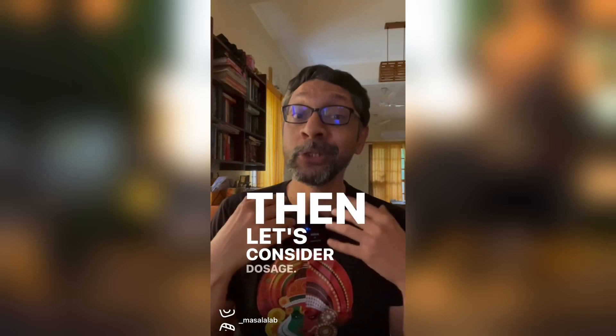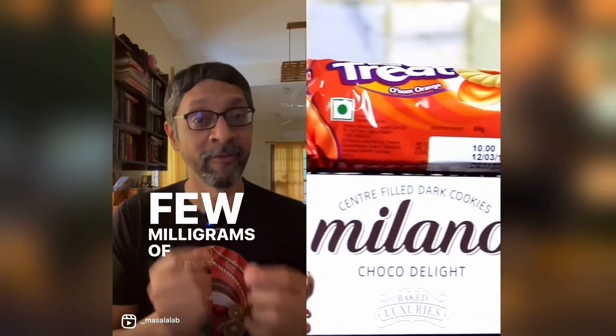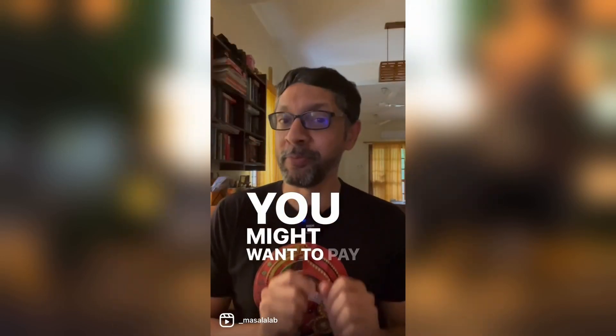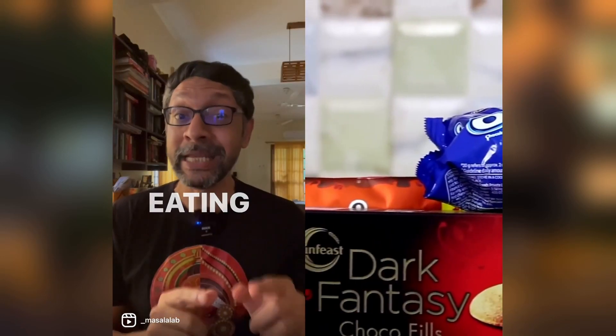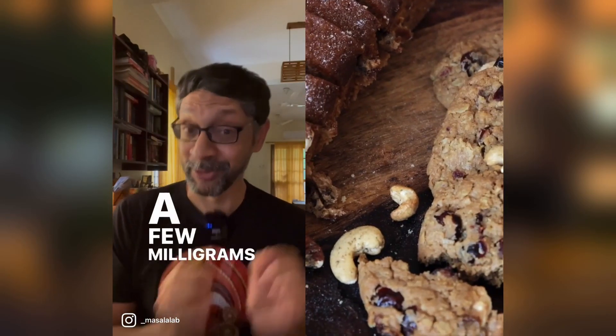Then let's consider dosage. If you're eating a packet of biscuits, it's likely to have a few milligrams of preservatives. You might want to pay more attention to the fact that you're eating a packet of biscuits with all the fats and sugar, than to a few milligrams of preservatives.